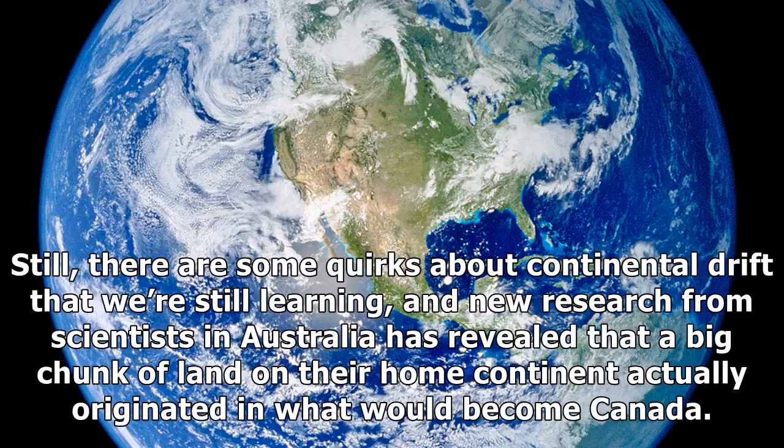Still, there are some quirks about continental drift that we're still learning, and new research from scientists in Australia has revealed that a big chunk of land on their home continent actually originated in what would become Canada.